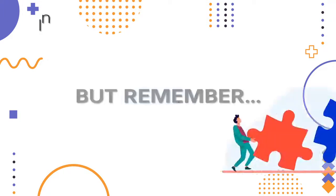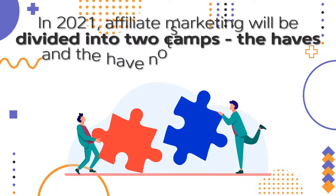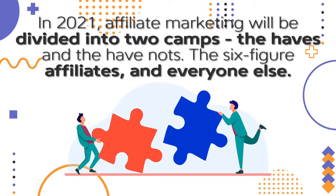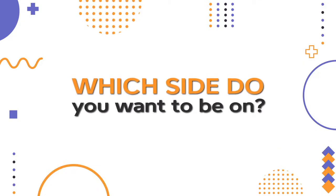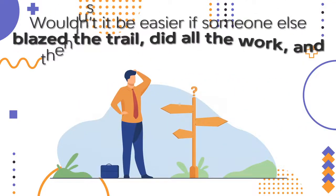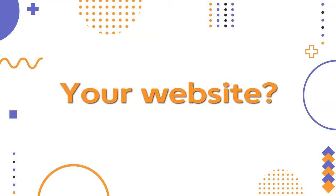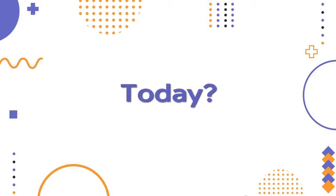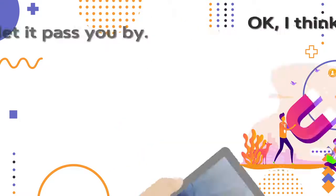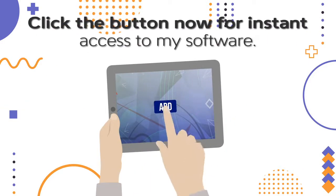But remember, in 2021, affiliate marketing will be divided into two camps: the haves and the have-nots, the six-figure affiliates, and everyone else. So which side do you want to be on? Wouldn't it be easier if someone else had blazed the trail, did all the work, and then just gave you the blueprint, preloaded into a single website? Your website? Today? This is your chance to clone my success. Don't let it pass you by. Click the button now for instant access to my software.